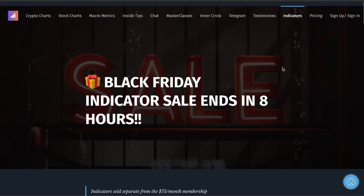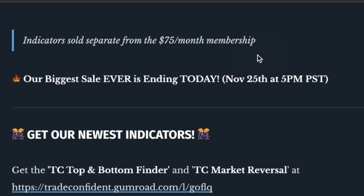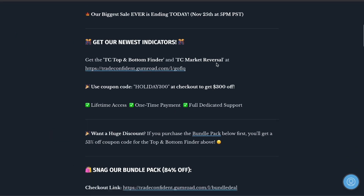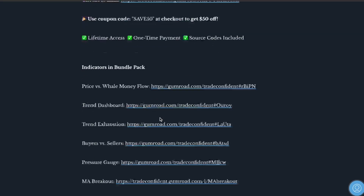Here's the fun part — the Black Friday sale. Make this quick. Depending on when you're watching this, you have probably eight hours left, maybe 15 minutes, or it may have already passed. So please just take advantage of this when you see this. This is ending today, November 25th at 5 PM Pacific Standard Time. Use coupon code SAVE50 at checkout and you guys will get that discount.